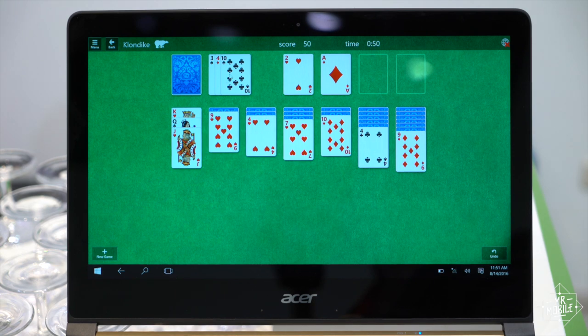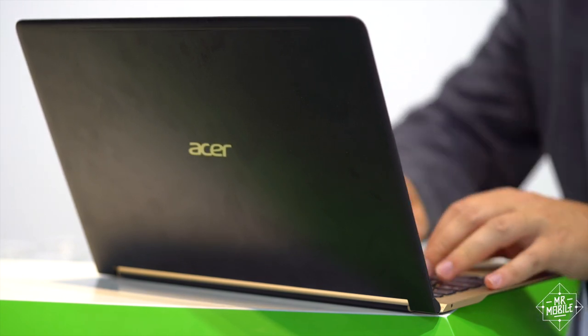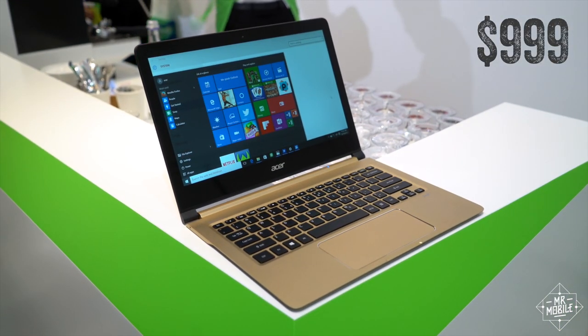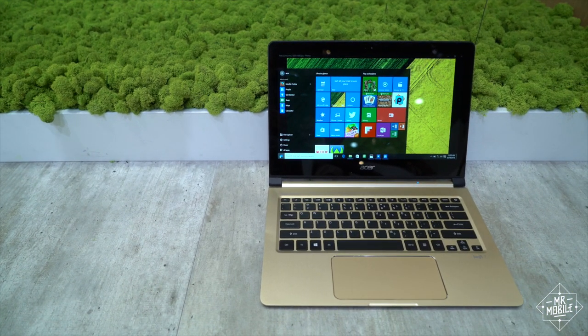Honestly, it's been tough for me to get excited about Windows notebooks for the past few years, and I didn't expect Acer to be the one to change that. But here we are. The Swift 7 will retail for a buck under a thousand dollars when it goes on sale in October, and who knows, maybe it'll be the notebook that pushes Mr. Mobile into laptop reviews.